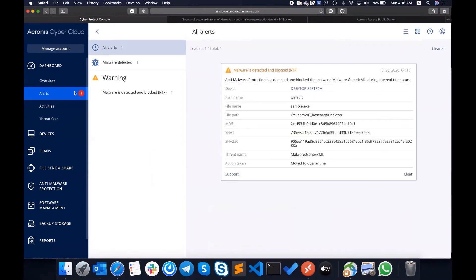If you go to the alerts page, you will see the sample and the malware generic ML detection.